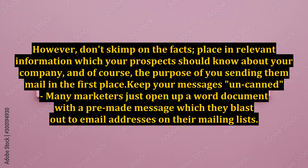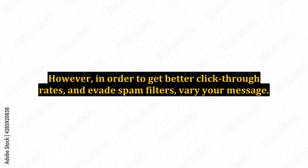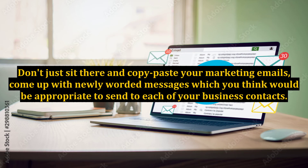Keep your messages uncanned. Many marketers just open up a Word document with a pre-made message which they blast out to email addresses on their mailing lists. However, in order to get better click-through rates and evade spam filters, vary your message. Don't just sit there and copy-paste your marketing emails — come up with newly worded messages which you think would be appropriate to send to each of your business contacts.